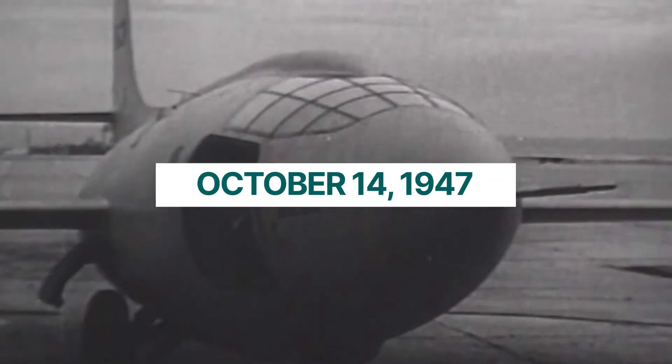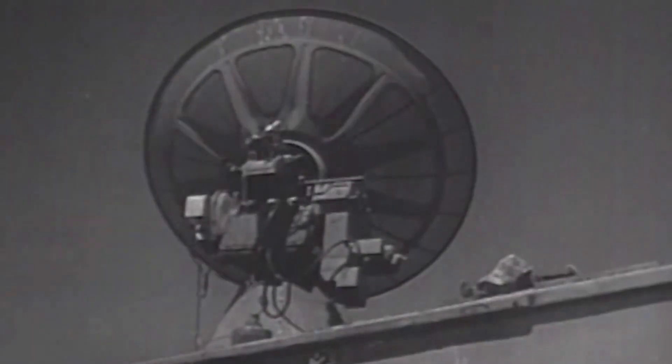October 14, 1947. Years of innovation, collaboration, and research culminate in the first manned supersonic flight.